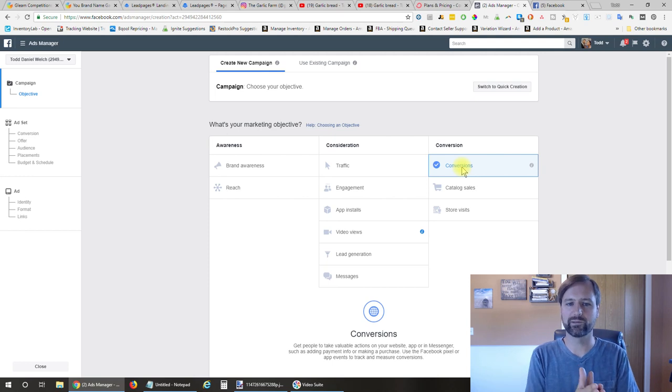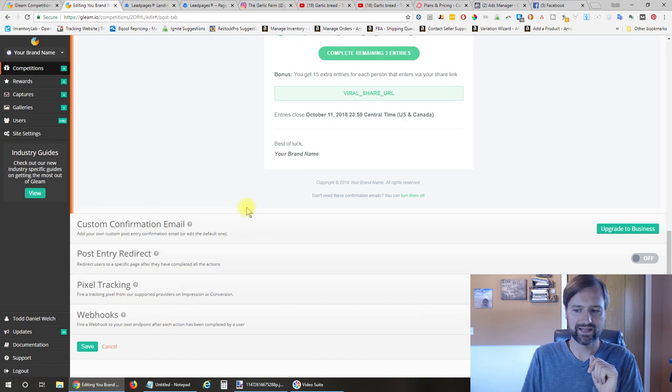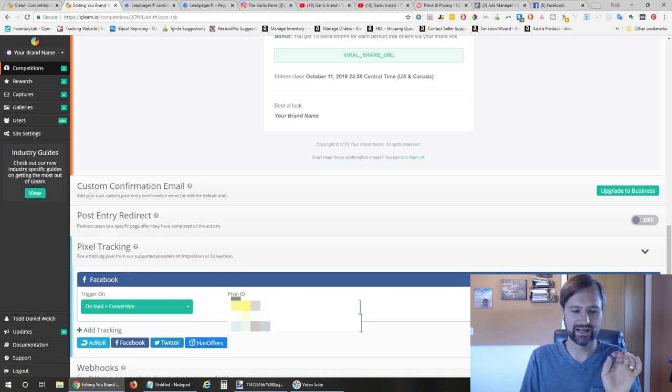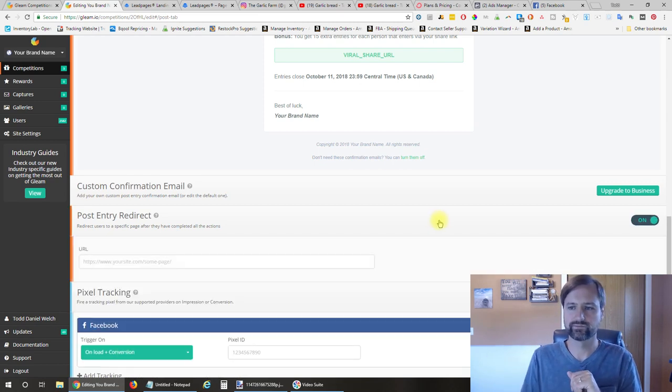We want to target more people like those who sign up for the contest. When Facebook knows that information, they can target people more towards those who actually convert on the giveaway. With the Facebook pixel, you get it by going to your pixels and creating one. In Gleam.io, you enter that on step five—scroll down to pixel tracking, add your pixel ID, and make sure it's set to 'unload plus conversions' so you know when they land on the page and when they sign up.